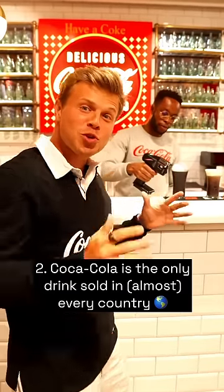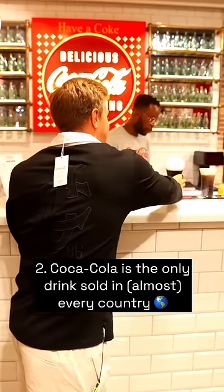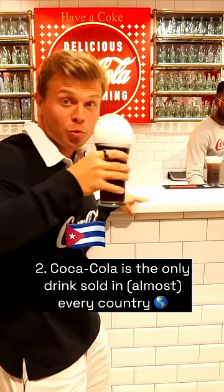Coca-Cola is the only commercial drink in the world that is sold everywhere, aside from Cuba and North Korea.